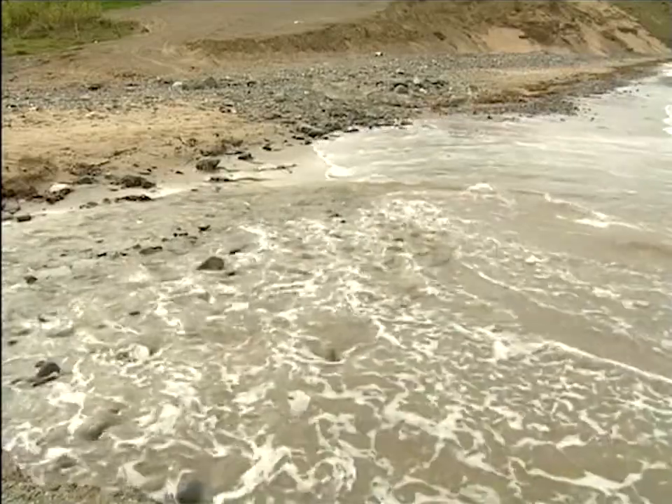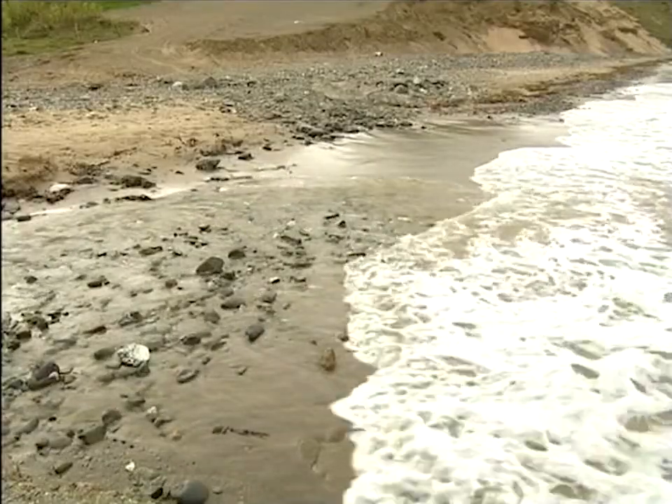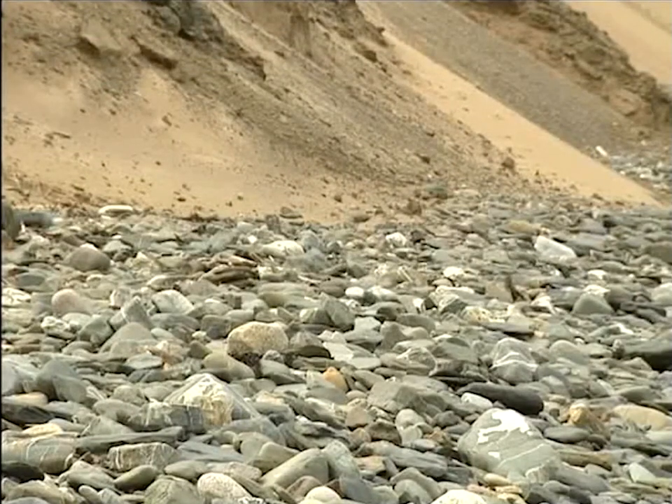But of course, not every tide is the same. Sometimes, in storm conditions or very high tides, the water will come much higher up the beaches, right to the foot of the cliffs, and the larger stones will find themselves on the move again.